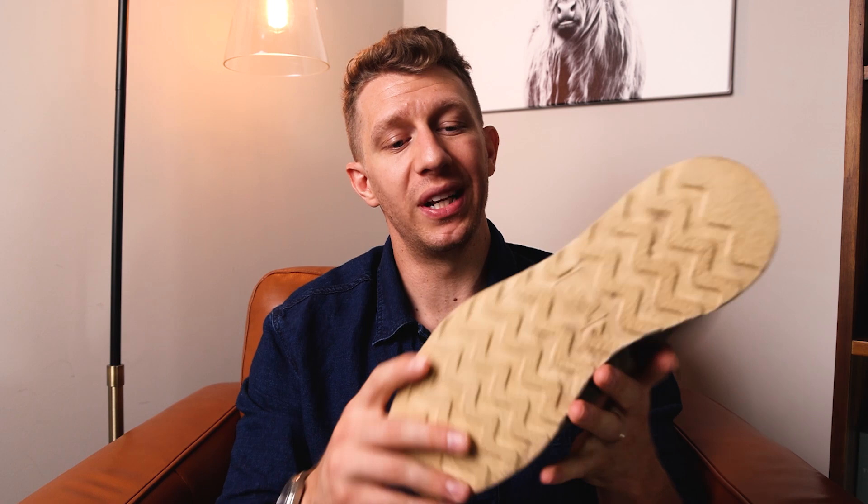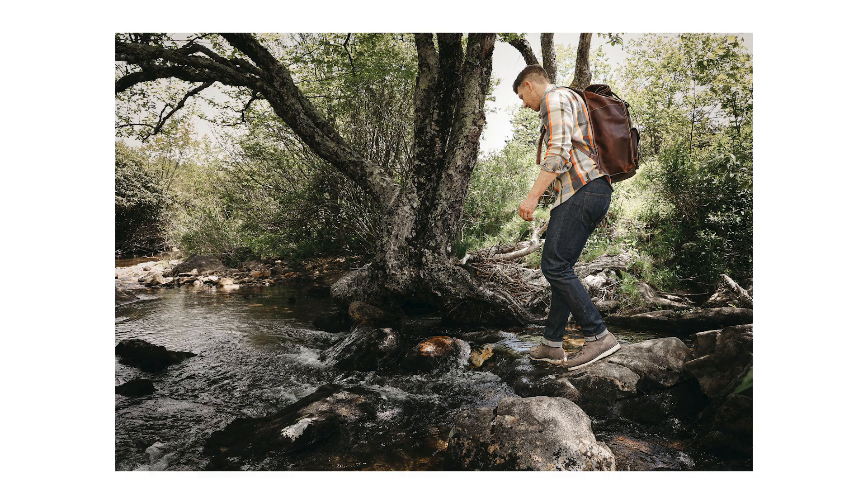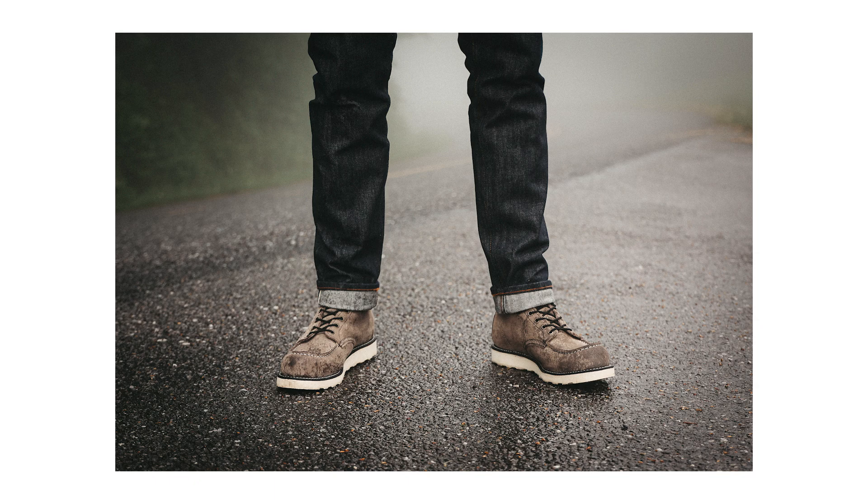One thing that surprised me about this boot is that the wedge sole actually has a ton of traction. I thought it'd be pretty slippery because the tread doesn't really look all that deep, but it actually performed really well. I took it on a hike and was on some pretty slippery rocks — which is not what those boots are meant for, but I did it anyway — and it performed really, really well. So that definitely impressed me and makes me confident this is going to be a rockin boot for fall.